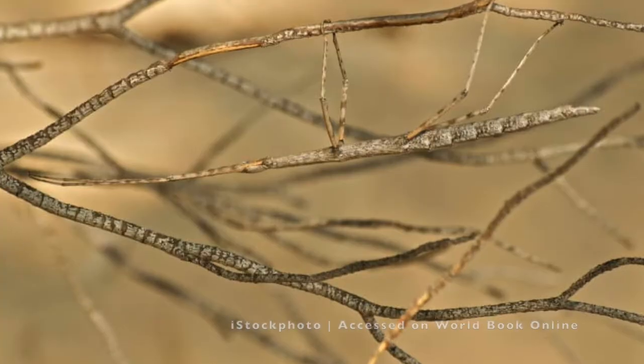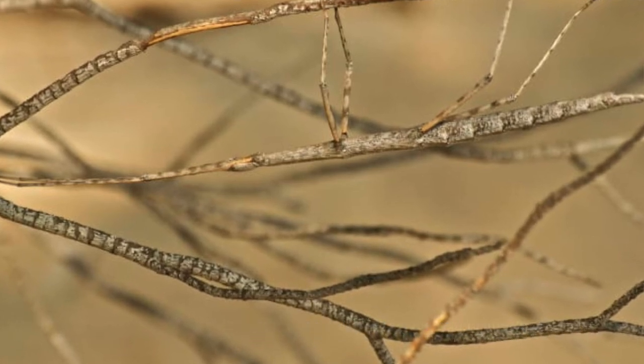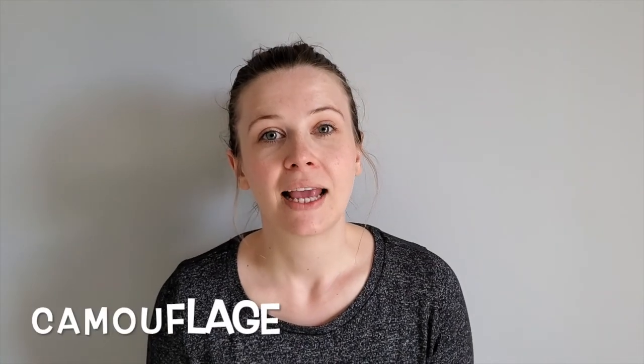The first amazing thing in nature we're going to talk about is the stick bug. Do you see the bug in the picture here? It's kind of hard to find, and it's doing that on purpose. It looks like a stick so that it blends in with its background — this is called camouflage — so that any birds or other predators that might want to eat it can't find it.